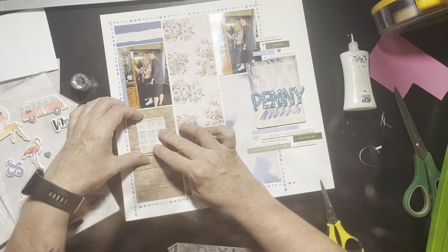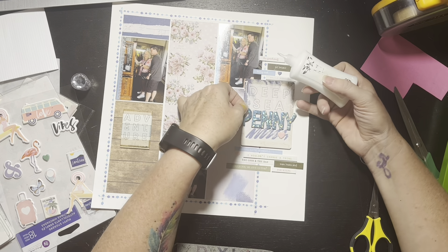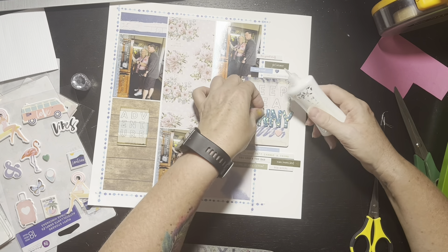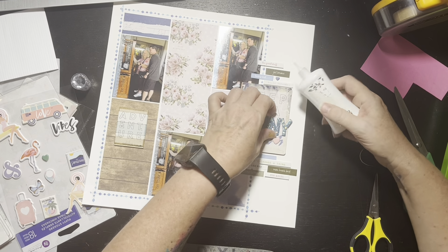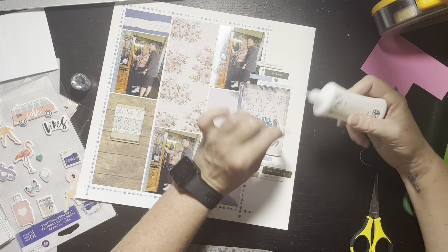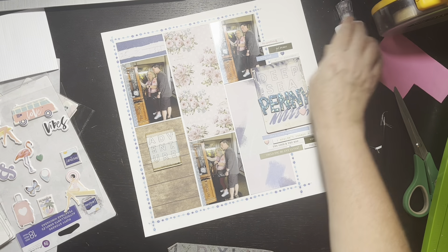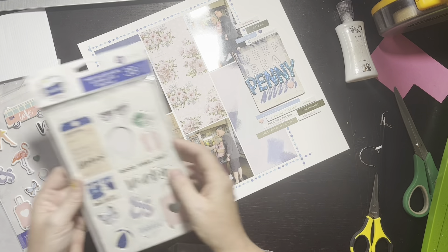Here's where I glued down the chipboard piece that says 'adventure.' Then I thought these little letters aren't going to stick either — they have a holographic finish, like blue with holographic circles, and it kind of reminded me of water bubbles. It's a bit shiny and I don't have anything else shiny on the layout, so they stick out, but I really kind of like it. It makes the word 'Penny' stand out, which was kind of the point.